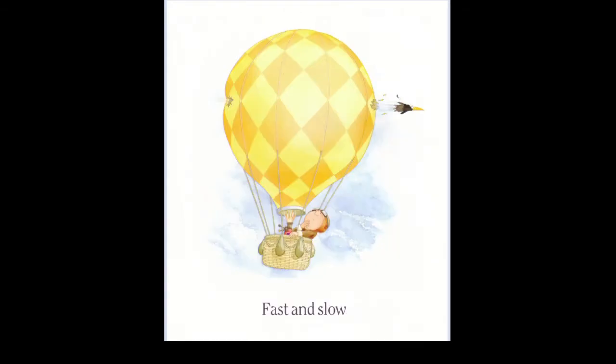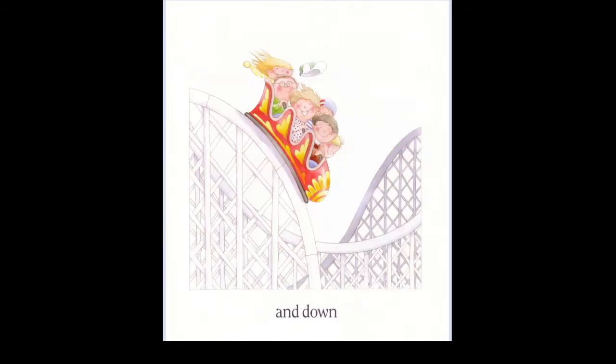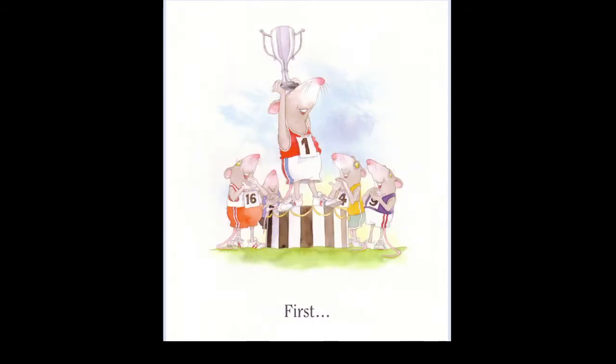Black and white, fast and slow, up and down, big and little, quiet and loud, first and last. Good.